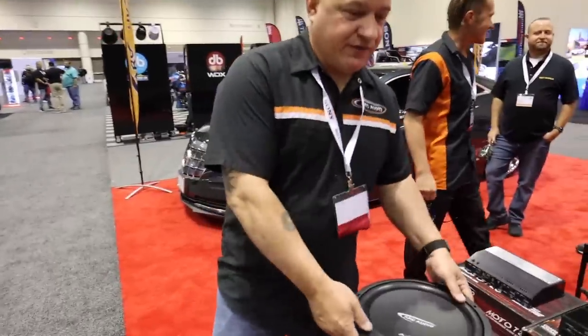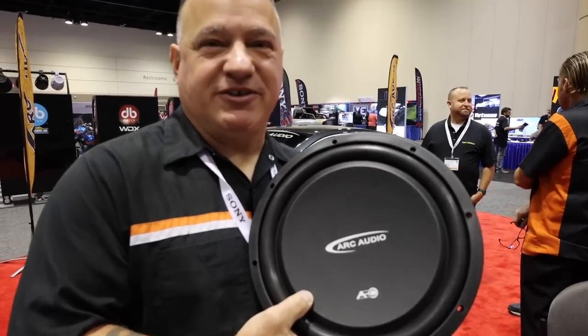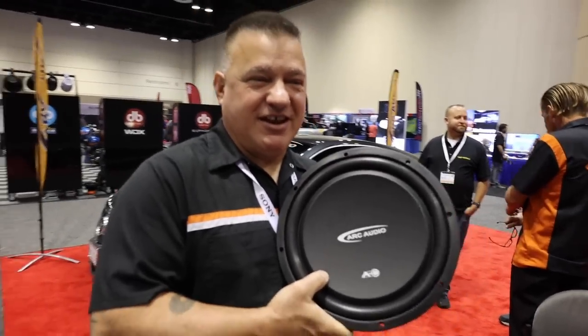Brian, are you ready? We're ready. So the truck has these new woofers in it — the A10 and A12. The Challenger has the A12, and the truck has this woofer. We're going to let it speak for itself.